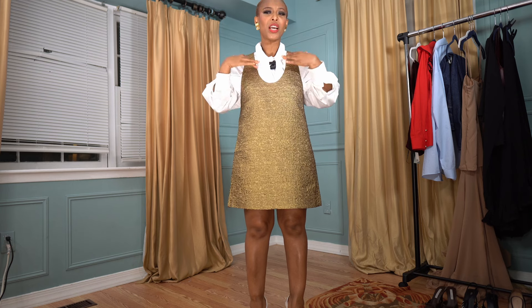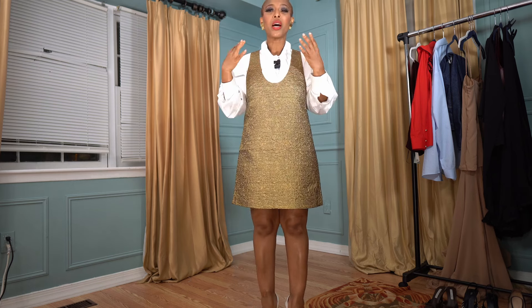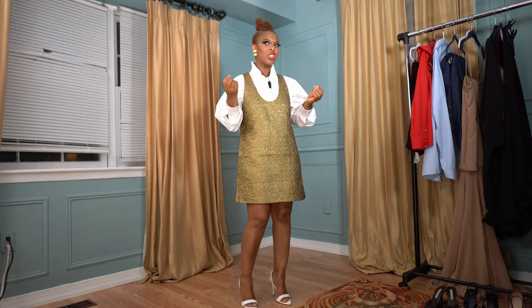Let's start with the first piece I picked up from H&M, which is the one I'm wearing — this metallic dress. Isn't she beautiful? I love this dress. It's a gold metallic and it has this deep V-neck, almost a U-shape, which I love. Because of this neckline, this can be a perfect layering dress — you can layer it with a sweater, turtleneck, or shirt. I layered it with this white shirt.